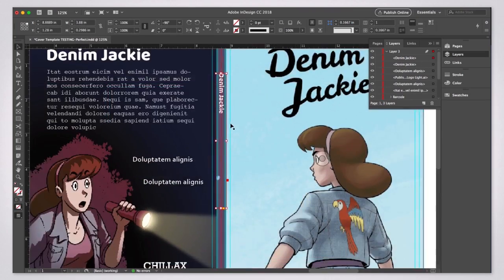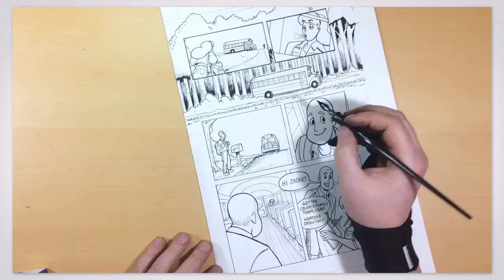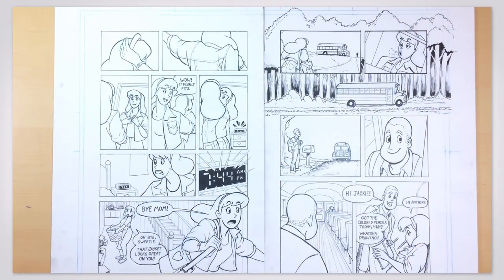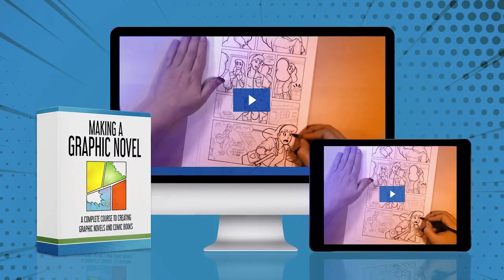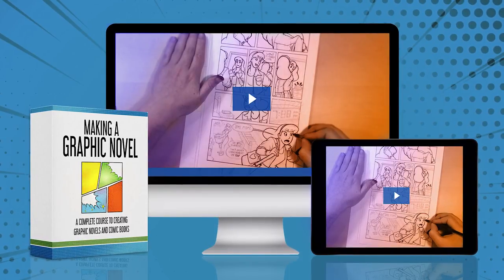After taking this course, you will have a complete understanding of the entire process of creating a graphic novel from start to finish, and will be able to take the next steps to making your book a reality. Don't miss this one. If you have any questions about the course, please write them down in the comment section. Thanks for watching.